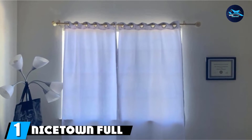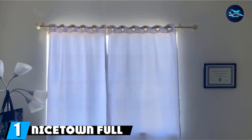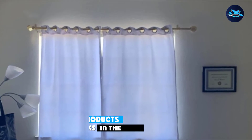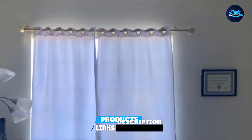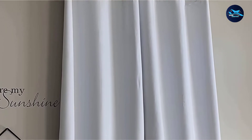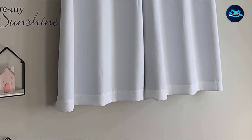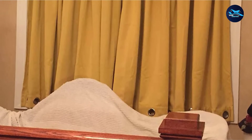At the first position of our list, we have Nicetown Full Shading Curtains. These are the curtains we currently have in my daughter's room and they are fantastic. I love that they come in a ton of different colors and lengths. No matter what your baby's nursery theme or decor is, you can find a curtain to match. We have the white curtains and they are white on the outside, but have a nice black lining to keep the sun out.